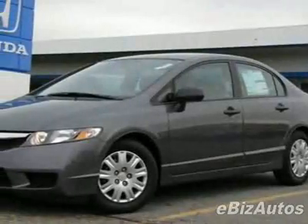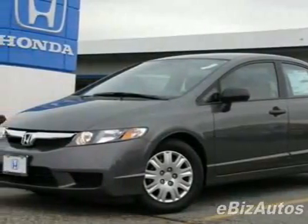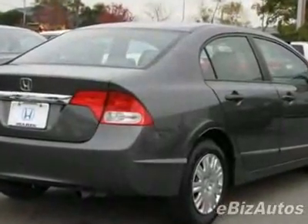Look at this new 2010 Honda Civic DX VP sedan. For your protection, this vehicle has a full factory warranty.